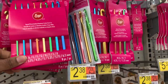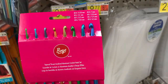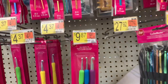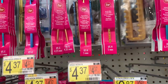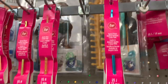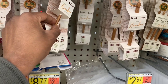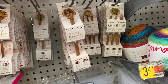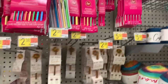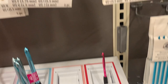Crochet hooks come in a variety of sizes, the most common being an I or 5.5 millimeter hook — more on this later. You have many options such as cushion or ergonomic crochet hooks, wooden or aluminum. Aluminum is the most common and often the cheapest. You can buy them in sets or individually.